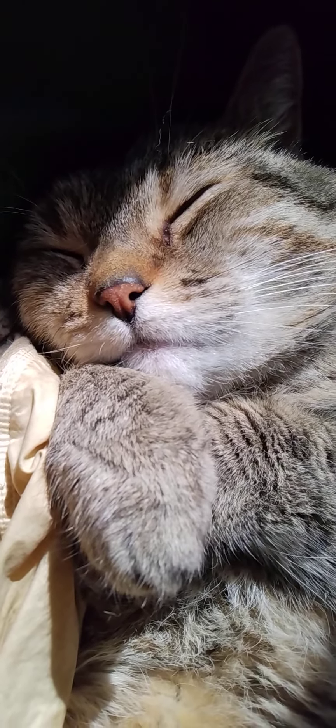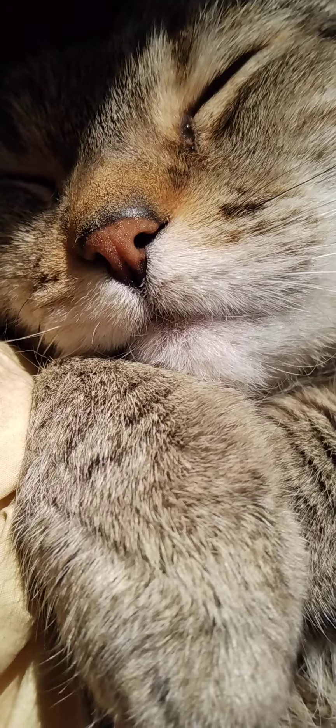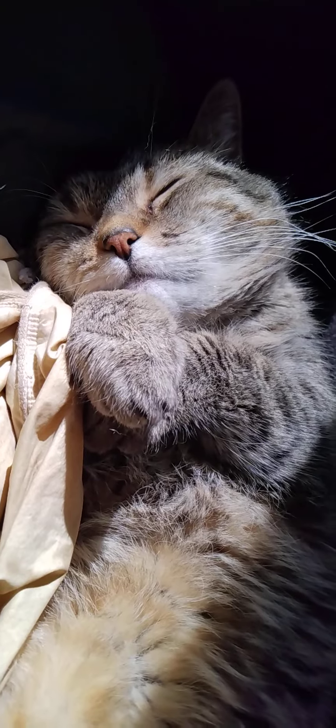Wow, look at this. Little guy is fast asleep. He's quite a cat. Little tail all curled up there. Got his paws all stuffed up under his face, right up under his chin. Pretty cute.